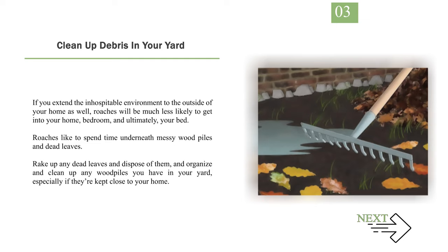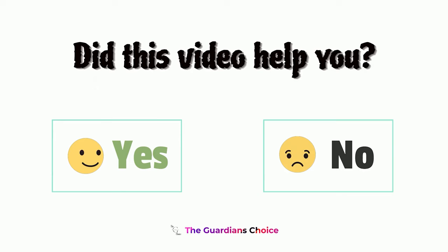Number 3: Clean up debris in your yard. If you extend the inhospitable environment to the outside of your home as well, roaches will be much less likely to get into your home, bedroom, and ultimately your bed. Roaches like to spend time underneath messy wood piles and dead leaves. Rake up any dead leaves and dispose of them, and organize and clean up any wood piles you have in your yard, especially if they're kept close to your home.